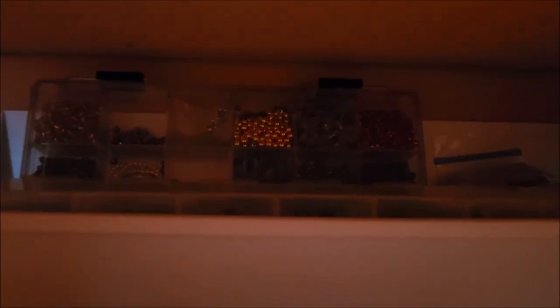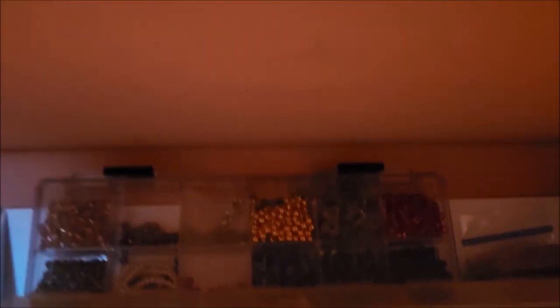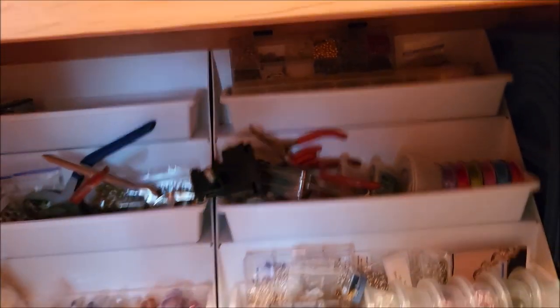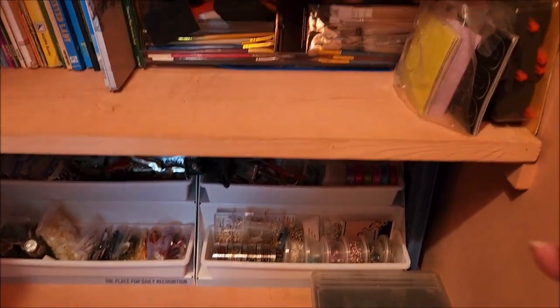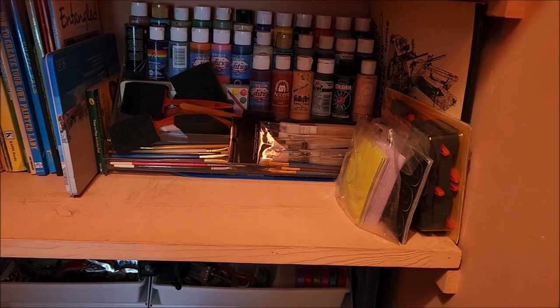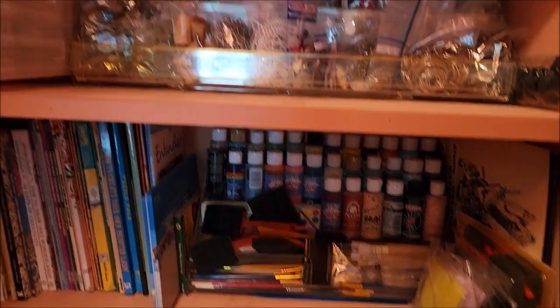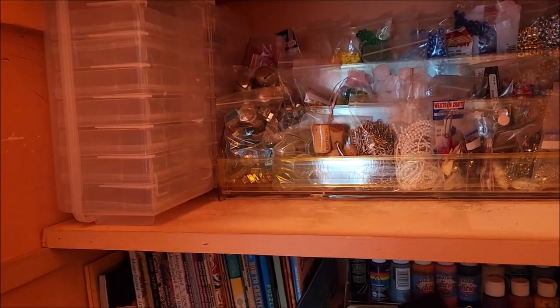I kind of don't like having the beads and stuff up high just in case they come loose, but we'll see how much it bothers me. I'm still deciding whether I want to move this stuff to the junk drawer. And then I have room for growth!